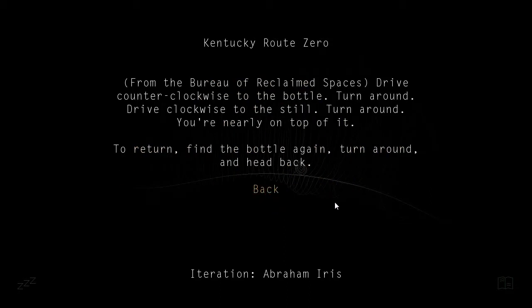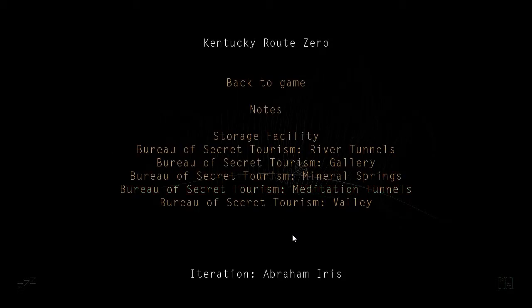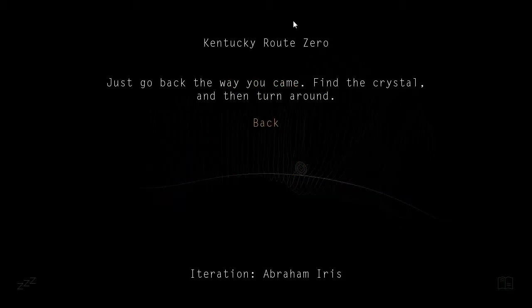By Jove. Valley: drive counterclockwise to the bottle. Turn around, drive clockwise to the still. Turn around, you're nearly on top of it. To return, find the bottle again, turn around and head back. Wow. So I guess we're going to the storage facility, so that we go to the crystal.